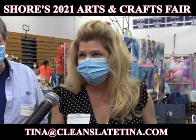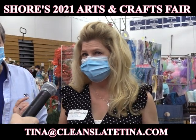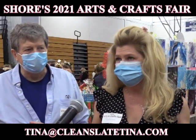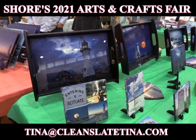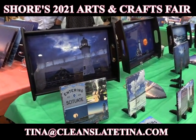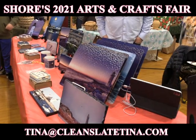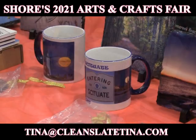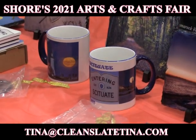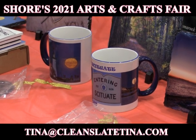My name is Christina Roscoe and the business name is Clean Slate Itina. My husband takes all the photographs — local landscapes — and I put the photographs on various substrates. It's all done in a heat press. What is the inspiration behind this work? I just loved his photographs and really wanted to do something different with them other than frames and stuff like that.